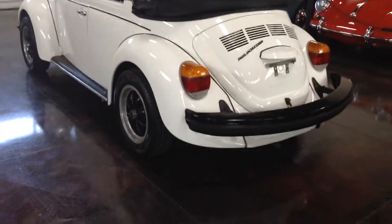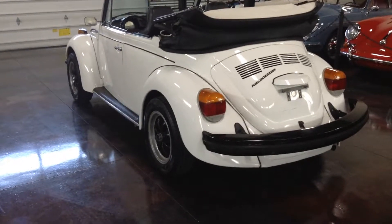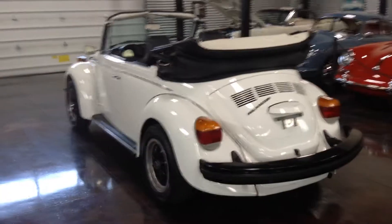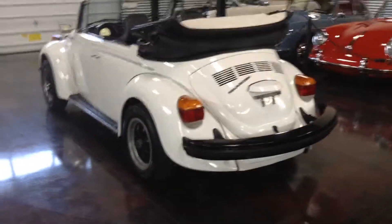That just gives it a better footing, and I really like the look as well. It's kind of got the tough guy thing going on, especially with that color scheme. You're not really looking for something that's so classic and dainty — this one's got a little meat on it.